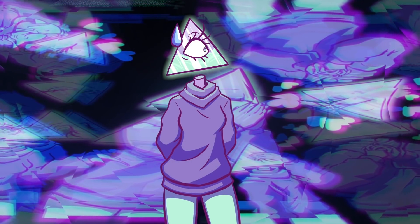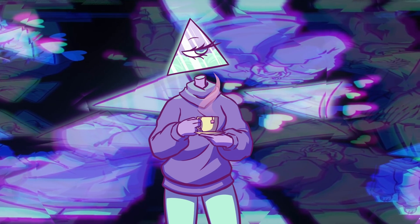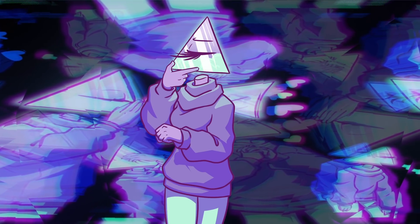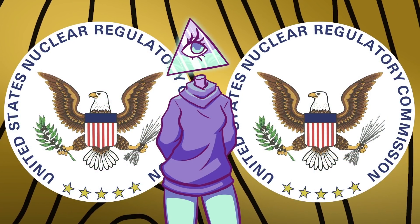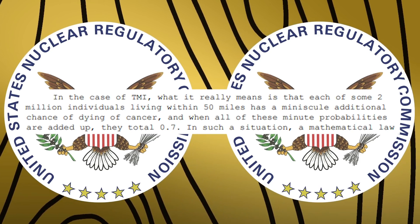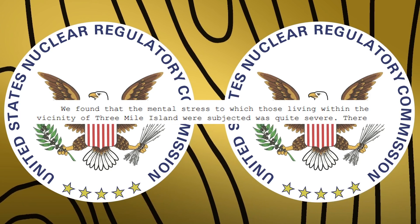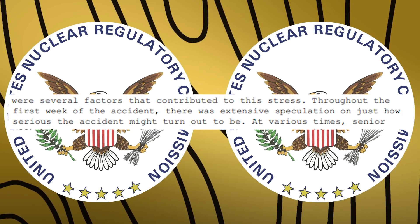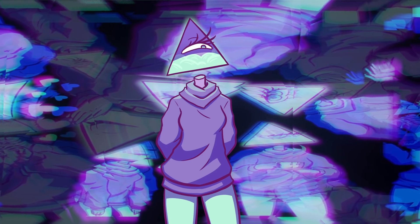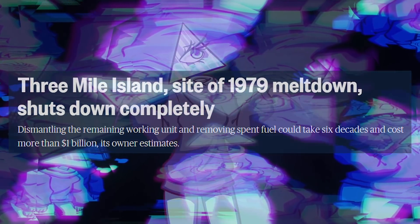This portion was really telling to me — many safety issues had been raised but not really followed through. I feel like we've seen this a lot with various businesses. At least in this case, those figures seem to have sparked real change. As for the health issues, what the commission found was that some 2 million individuals living within 50 miles have a minuscule additional chance of dying from cancer, and when all these minute probabilities are added up, they total 0.7. The mental stress to which those living near Three Mile Island were subjected was quite severe throughout the first week. The financial cost was also astronomical, estimated at one to two billion dollars to fix — thankfully the cost totaled just over a billion dollars.